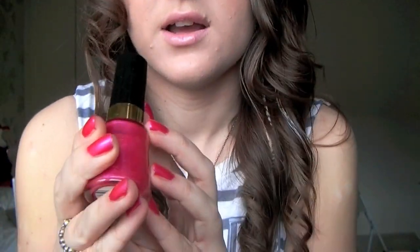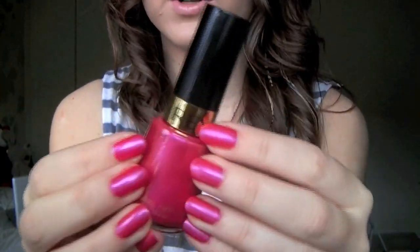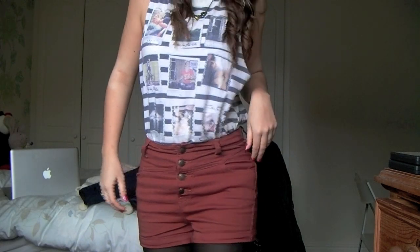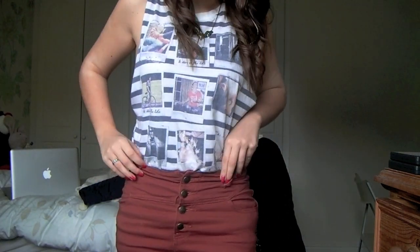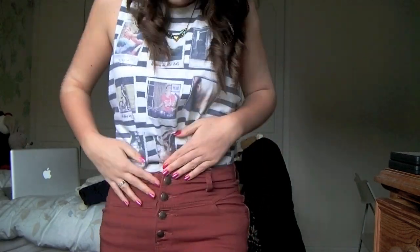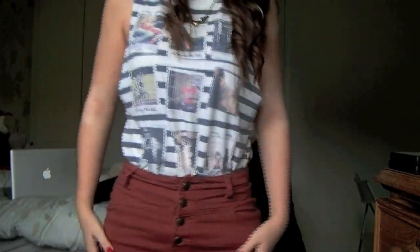The nail polish I've got on is this one by Revlon, number 190, strawberry electric — it's a really pretty bright pink colour. For my shorts, these are the ones I've got on so you can see the entire outfit. They're just a pinky, red-y, orange-y colour and I really like them. They're high-waisted, from New Look, and they've got these pretty buttons on them.